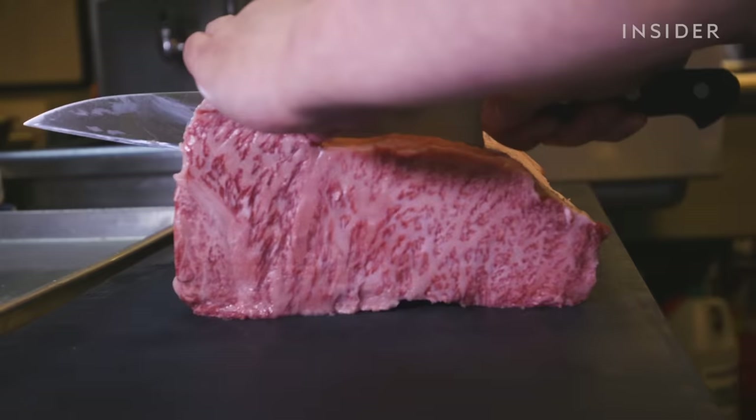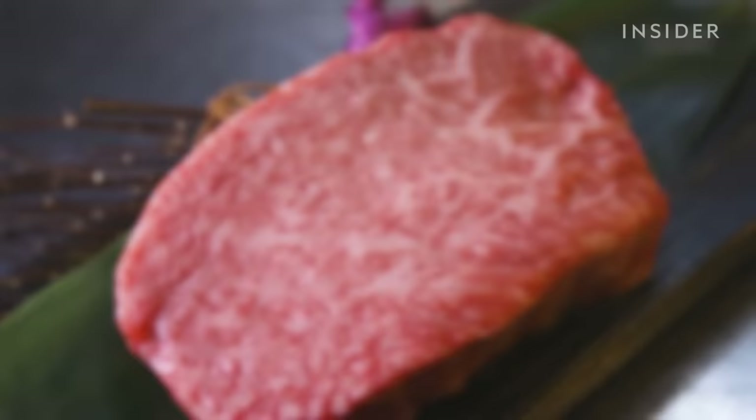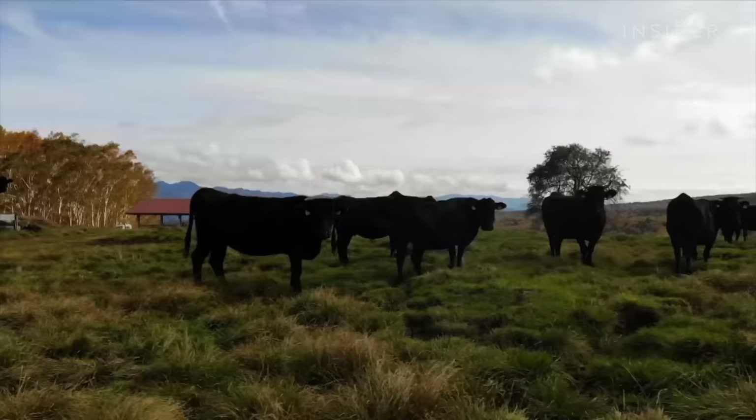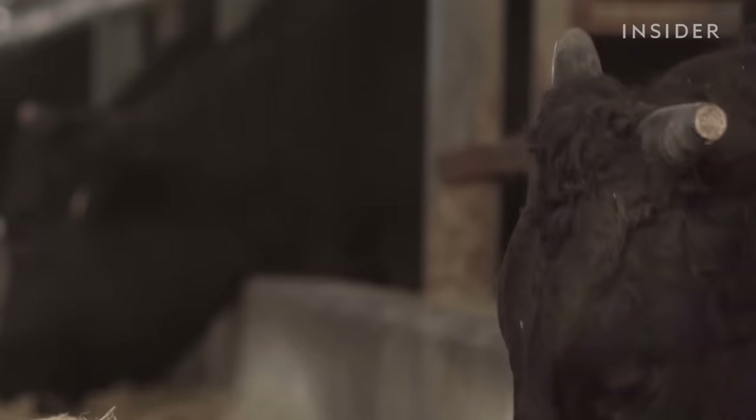This is real Wagyu beef, but what's popping up on menus across the U.S. probably isn't. Wagyu literally means 'Japanese cow' and it refers to four main breeds. The Japanese government tightly regulates how these cows are raised to control the quality of their meat.